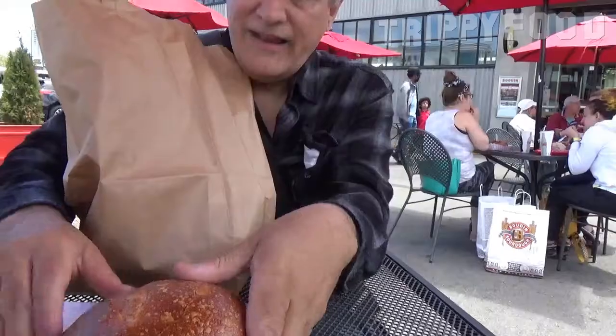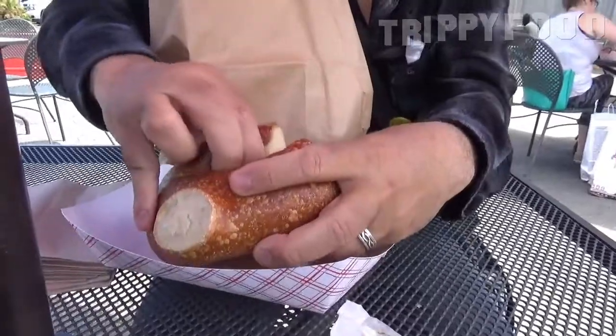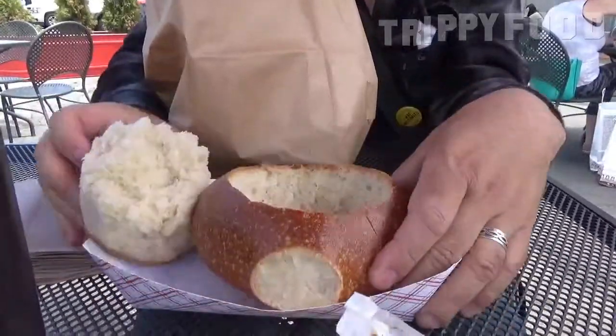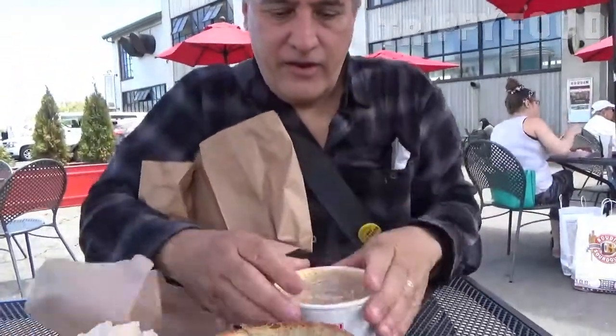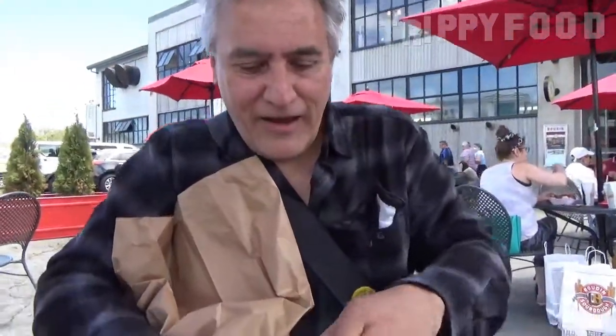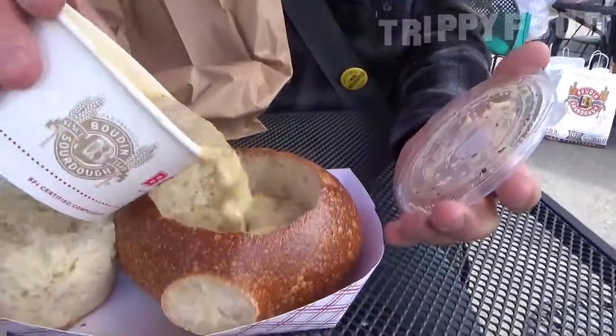I got it to go, so I have to put it together myself. They give you the sourdough bread with the top cut out. It's windy as hell out here — the audio is going to be great on this. So we just pour our Dungeness crab chowder into the bread bowl.